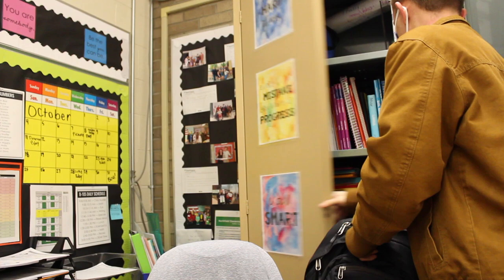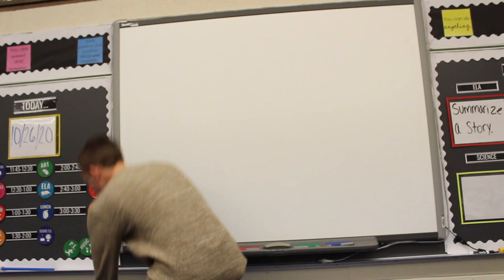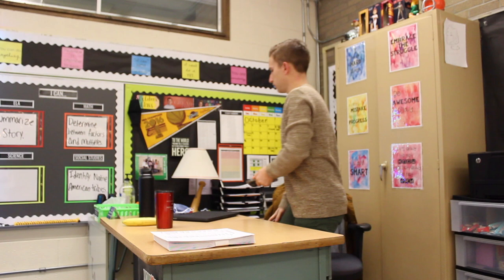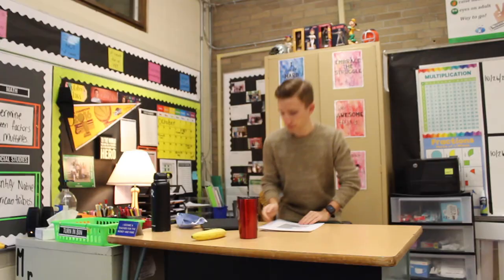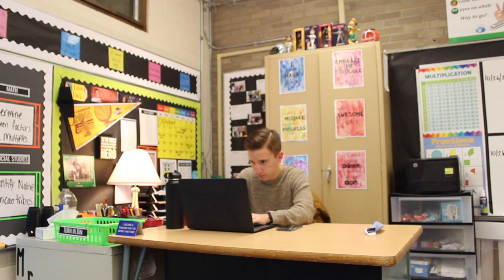I then get into my classroom and start to get everything organized and situated. Monday mornings are probably one of my favorite times of the week — I have such a positive headspace walking into work. I make sure to leave my room on Friday ready, organized, and prepared for the week ahead. I then walk around my room and get everything set up: turning on the lights, getting my desk organized. I keep my desk really minimal so that I can stay on top of things and provide my students with the best education they deserve.